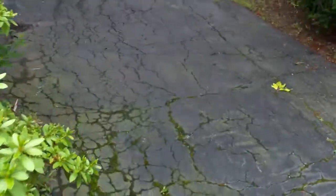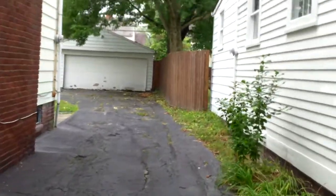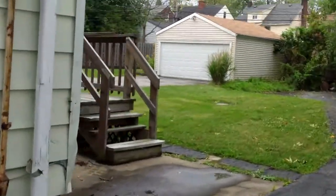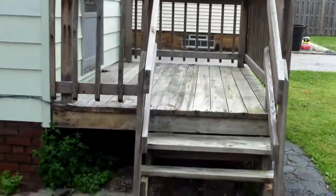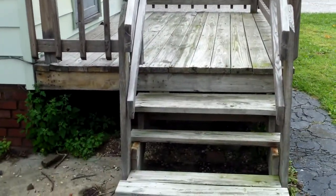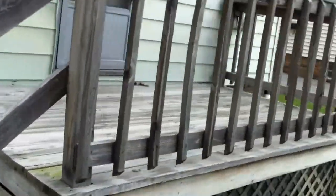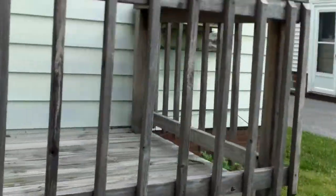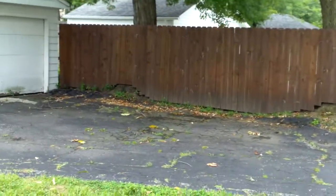This house needs a completely new driveway, so we're gonna tear out and replace all new asphalt. Everything will be painted. Back here we need to repair the back deck — it needs new lattice, new stairs, and we need to paint or stain as well. The driveway here is also gonna need to be replaced.